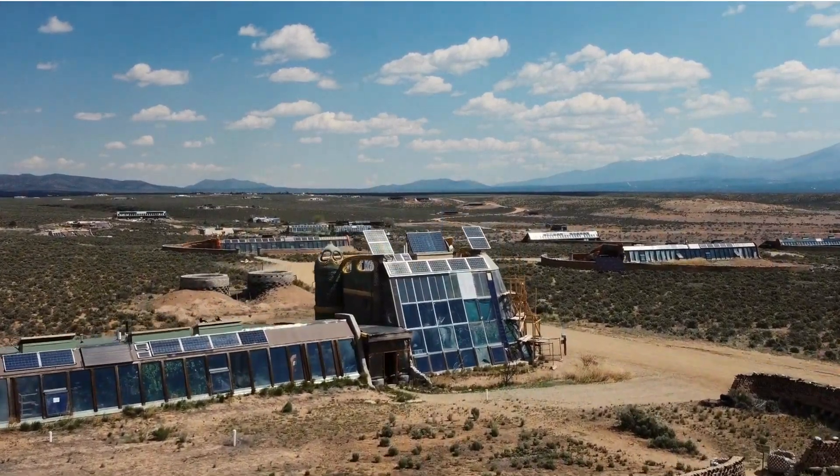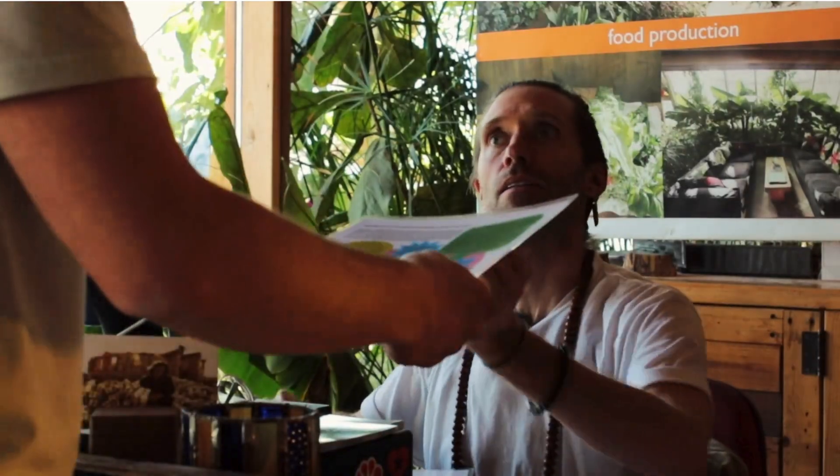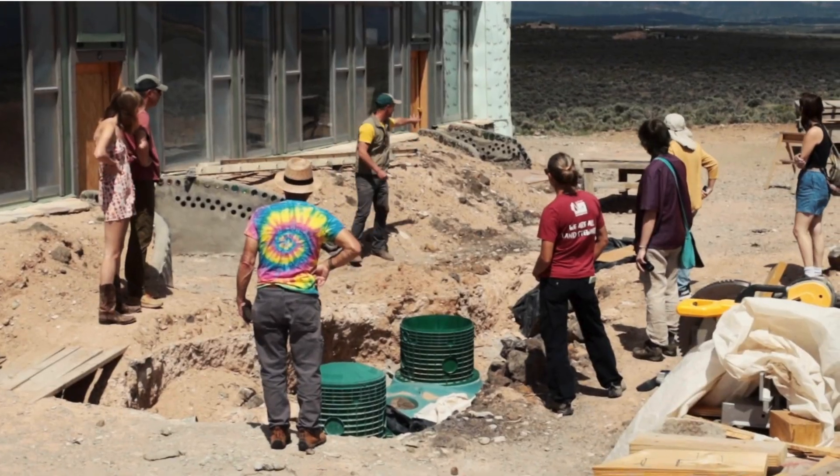Welcome to the Greater World Earthship community just outside Taos, New Mexico. If you've ever wanted to come and visit Earthship and see what we have on the property, we have three tours for you: a self-guided tour, our guided tour, and lastly our private tour.